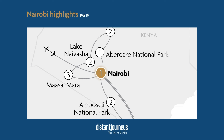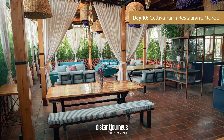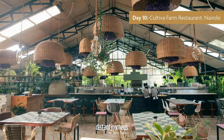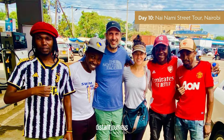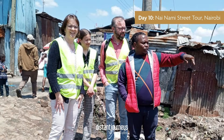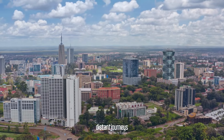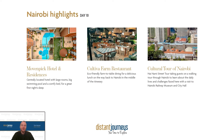From the Masai Mara we start heading east. On the way back into Nairobi, we stop at Cultiva Farm Restaurant — a really delightful farm-to-table dining experience with all locally grown produce. We also include a cultural tour of Nairobi called the Nairobi Street Tour, where guests are taken through the city by street youth and tour guides to explore some of the city's best architecture, such as the Nairobi Railway Museum and City Hall. It's a really good way to get under the skin of Nairobi and see something different, breaking up the wildlife viewing with a cultural aspect of the country.